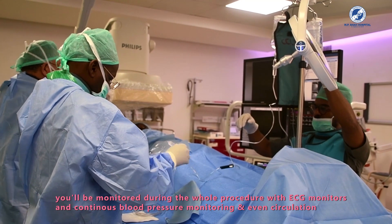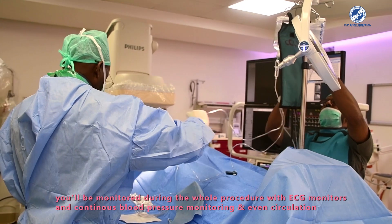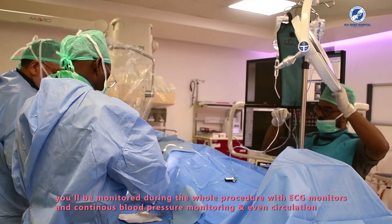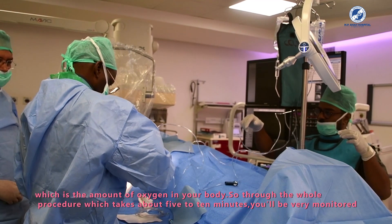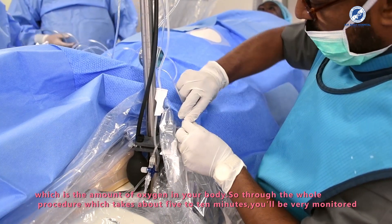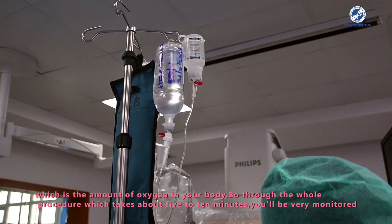You will be monitored throughout the whole procedure with an ECG monitor, continuous blood pressure monitor, and pulse oximetry — which measures the amount of oxygen in your blood. The whole procedure takes about five to ten minutes, and you will be closely monitored throughout.